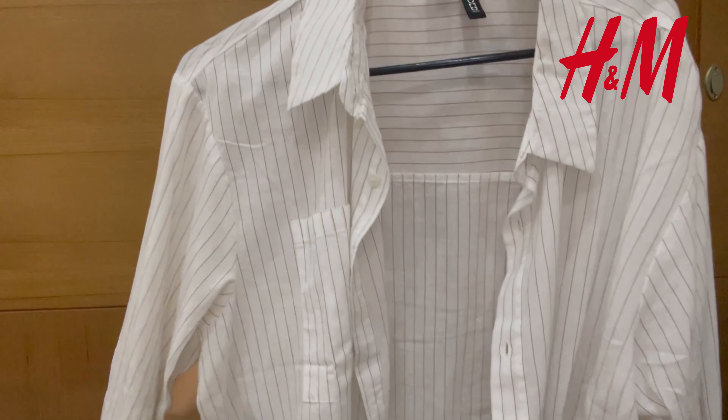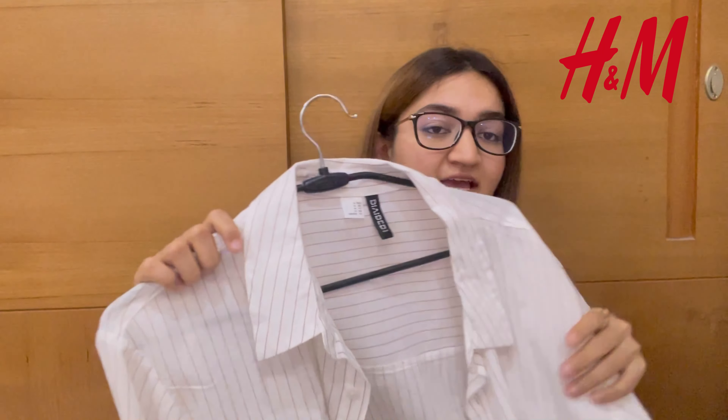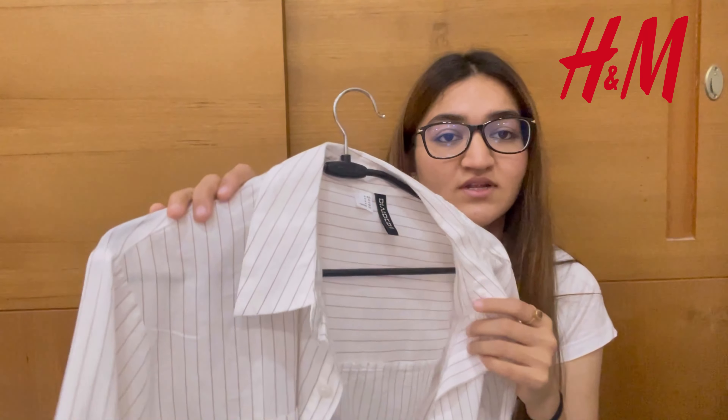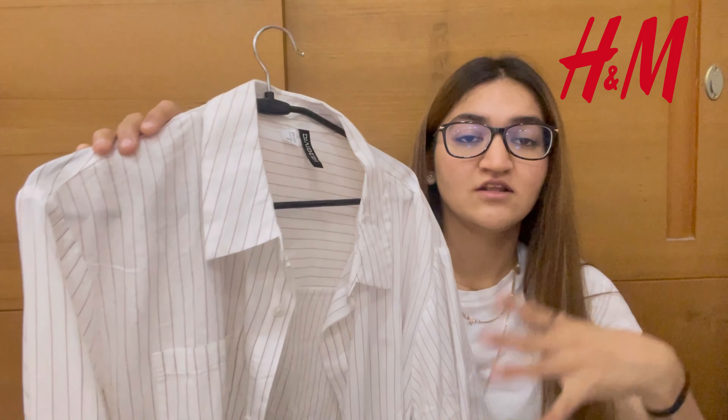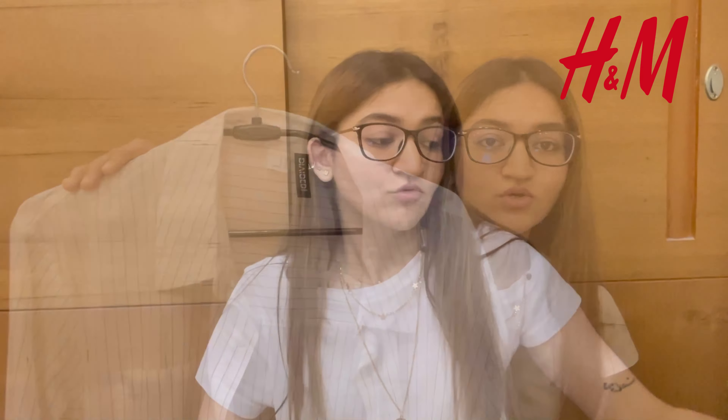Moving on to the second shirt from H&M — it's another linen shirt, white with brown linings. It's very neutral and subtle, perfect for summers. I've paired it with black trousers. I'll add a picture if I have one. The fit and material are really nice. This one is size M because I couldn't find a small, but I loved how it looked, so I bought it. It was also $40.99.